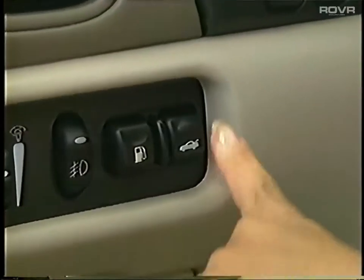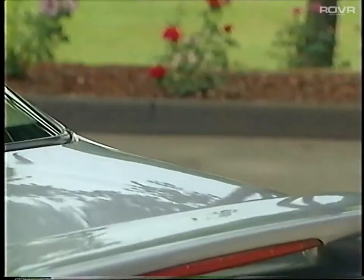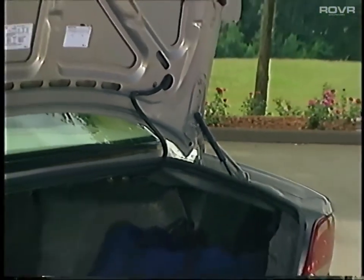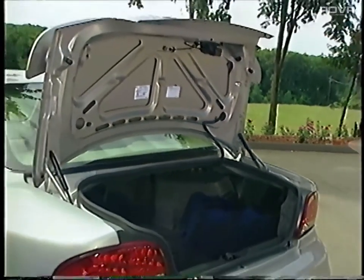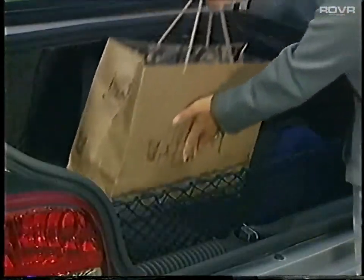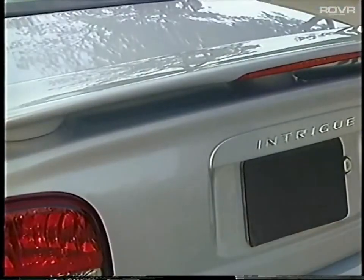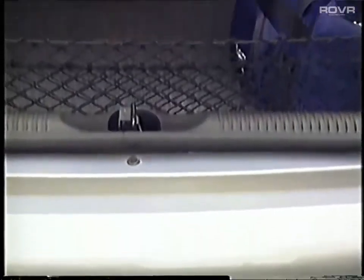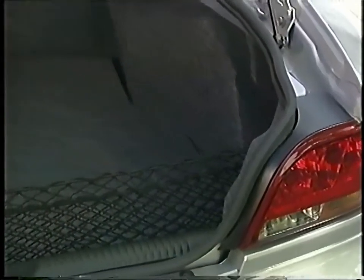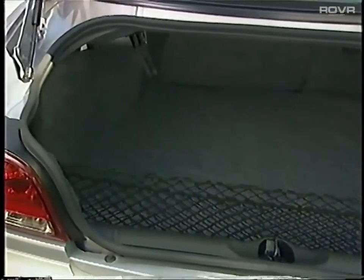Open the trunk using the convenient power deck lid release standard on all models. With its four-bar hinges and premium gas-charged struts, the deck lid easily opens to a perpendicular position, keeping hinges and struts out of the way when closing. Loading items is easier with a low bumper and lift-over clearance. Inside the trunk, there's a generous 16.4 cubic feet of cargo room and a flat load floor.